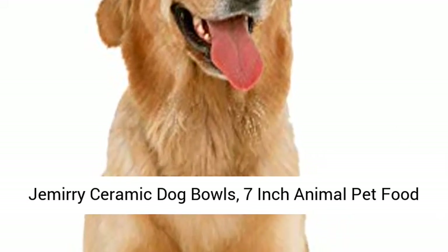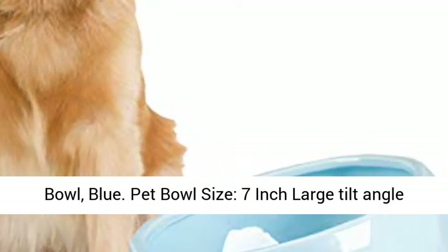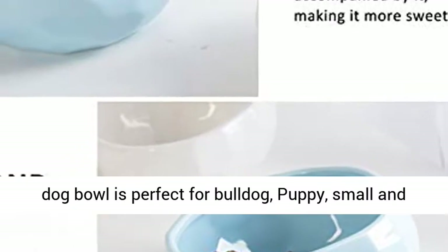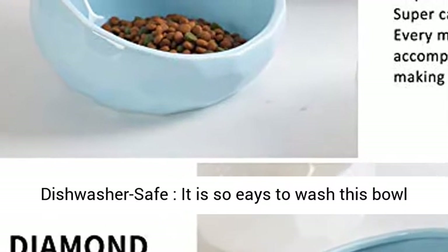Jammery Ceramic Dog Bowls, 7-Inch Animal Pet Food Bowl, Dog Water Dish for Wet Food, Dry Food, Water Bowl — Blue. Pet Bowl Size: 7-Inch Large Tilt Angle Dog Bowl is perfect for bulldog, puppy, small and medium dogs, and cat as a cat dish, or used for small animal dishes as a food bowl or water bowl.